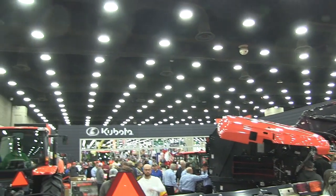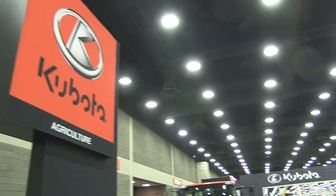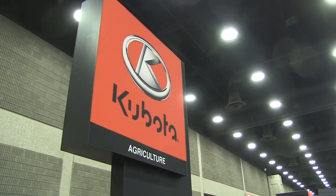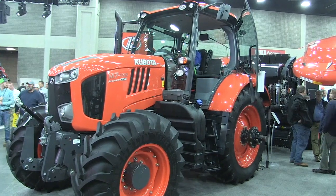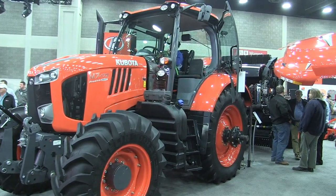Bernard Tobin here at the National Fire Machinery Show, joined by Martin Carrier from Kubota. How's it going? It's doing pretty good. How are you, Bernard? I'm doing good. It's always great to come down here and meet someone from Quebec. You've been down here recently to work with Kubota US. I want to talk about the M7 tractor in a second, but first tell us about Kubota in the US versus Canada.